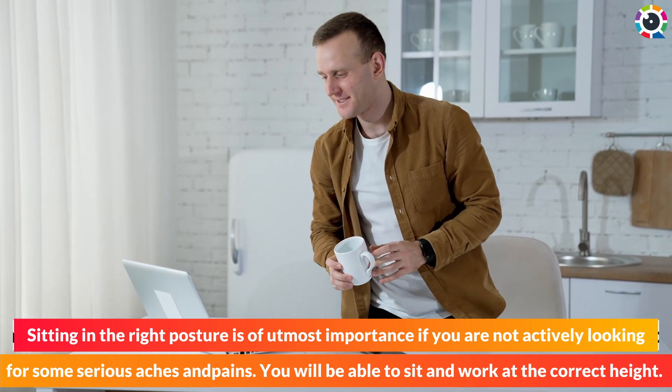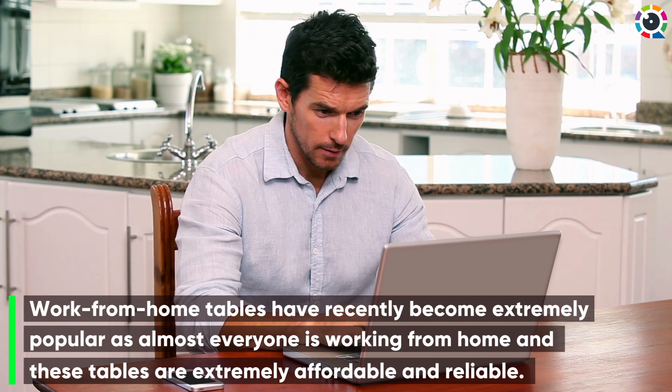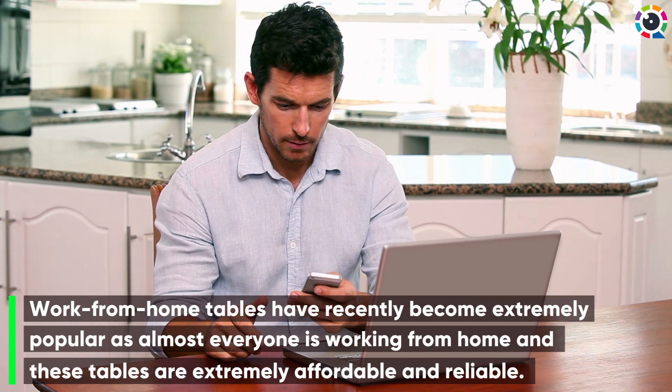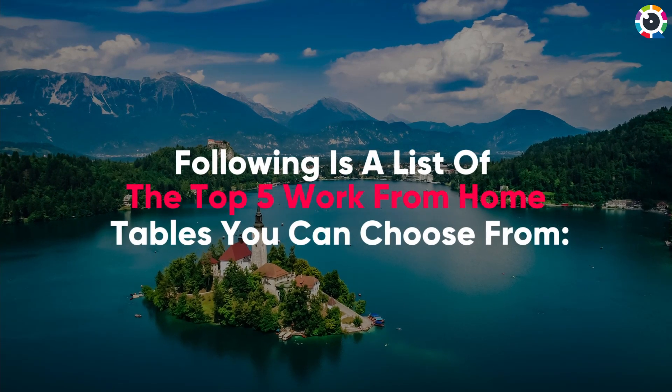You will be able to sit and work at the correct height. Work from home tables have recently become extremely popular as almost everyone is working from home, and these tables are extremely affordable and reliable. Following is a list of the top five work from home tables you can choose from.